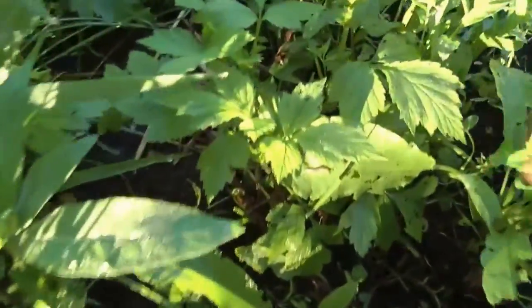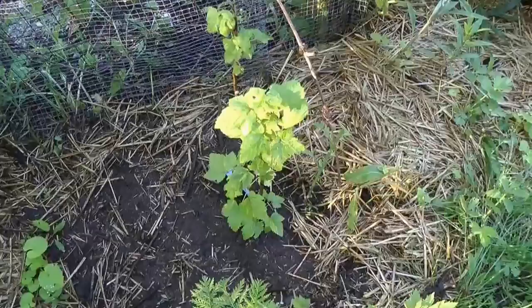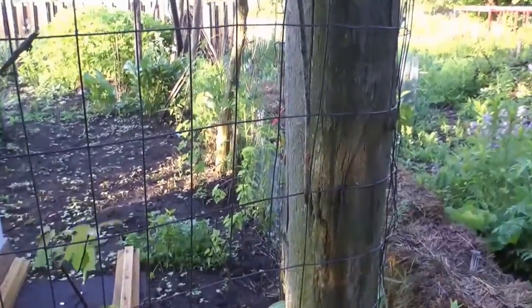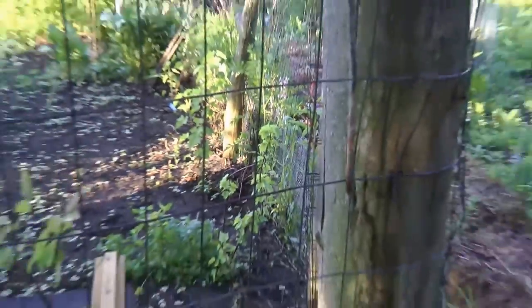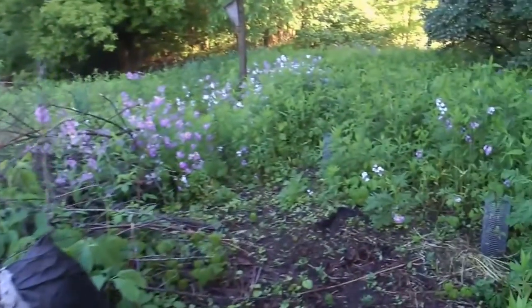It's right here — it's growing in amongst all these weeds. This one I bought last fall — that's a black currant. I have other black currants inside the fence here. I think there's seven black currants that I planted — three different strains for pollination purposes.